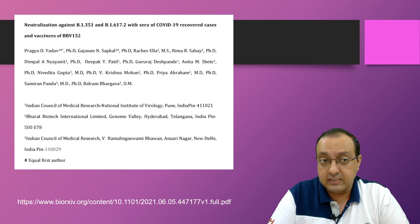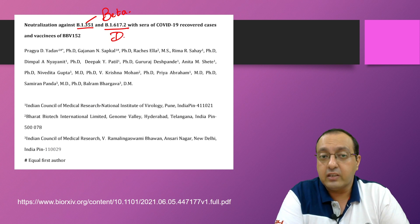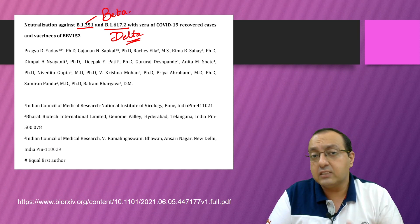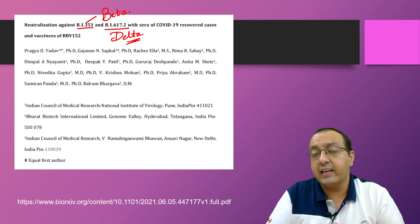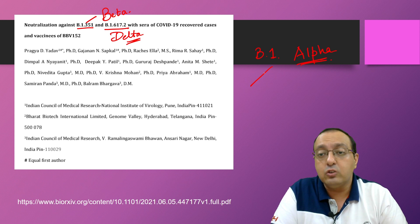This study examined neutralization against B.1.351, the beta variant, and the delta variant. They compared the response of Covaxin against the original B.1 variant — the alpha variant — and compared it to the beta and delta variants.